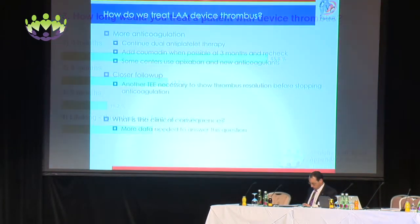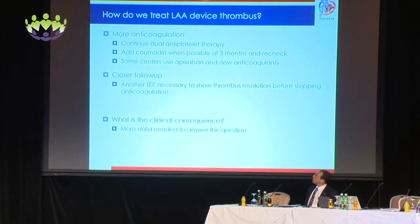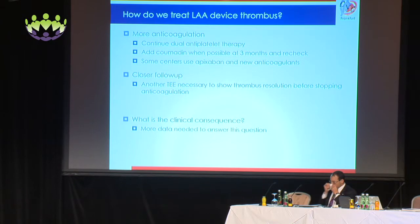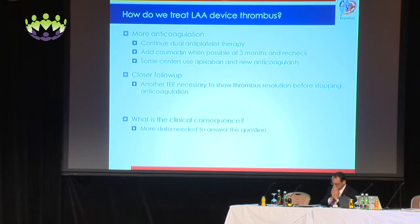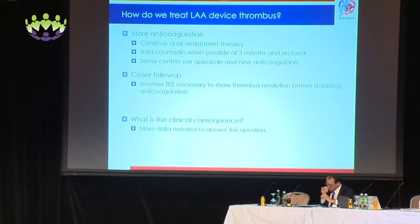How do we treat LAA thrombus? We agree on more anticoagulation. We continue dual antiplatelet therapy, add Coumadin when possible at three months and recheck, and some centers would use apixaban and newer anticoagulants. Closer follow-up is also necessary — another TEE to see thrombus resolution before stopping anticoagulation, similar to how the Protect AF trial was set up. As for clinical consequences, more data are needed, as thrombus was seen but not always associated with stroke.